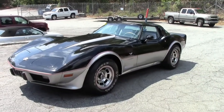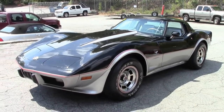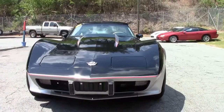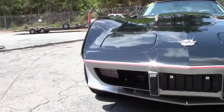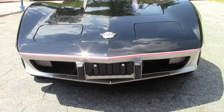1978 marked the 25th year of the Corvette since it had been introduced. It was the most extensive redesign since 1968, with a new fastback rear-end styling that featured a large rear window — but not a hatchback. This design created significantly more luggage space between the seats, and a retracting cover was added for security and sun protection.